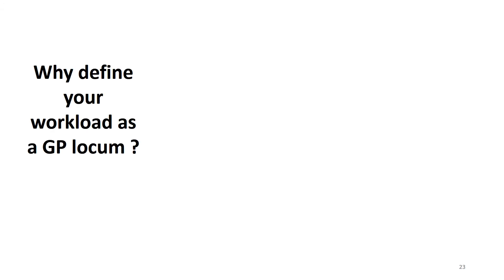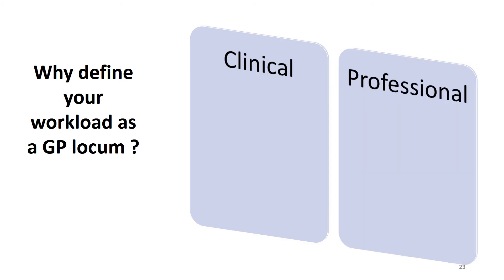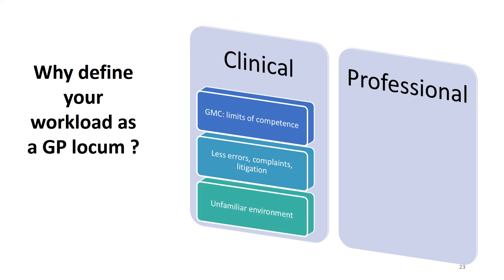Why should you define your workload as a GP locum? There are clinical and professional reasons. Clinically, the GMC states you should work within the limits of your competence — not just your skill set but the limits of your ability to handle different amounts of workload. Working within defined limits is likely to be associated with fewer errors, complaints and litigation. Working in an unfamiliar environment places particular challenges on timekeeping and running to time.